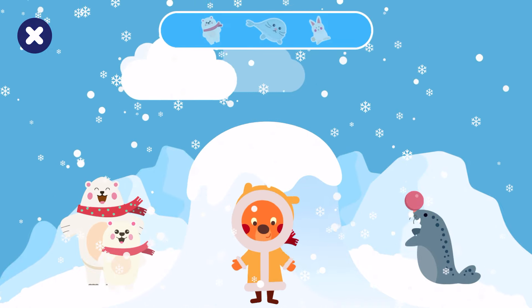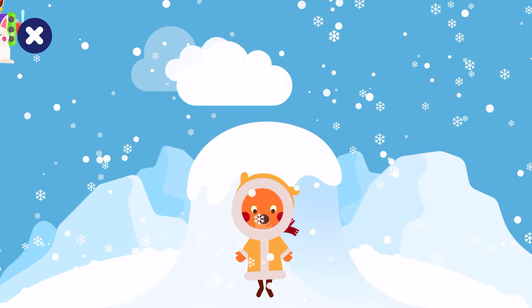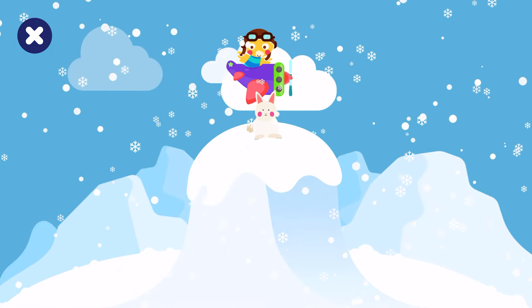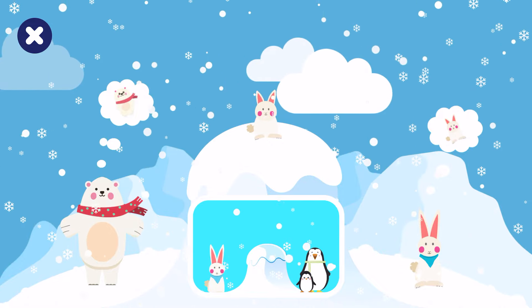Good job! Two more animals to go! Good job! Look! That baby is lost! Shall we help it find its mommy? A polar bear. Drag the baby animal to its parent.